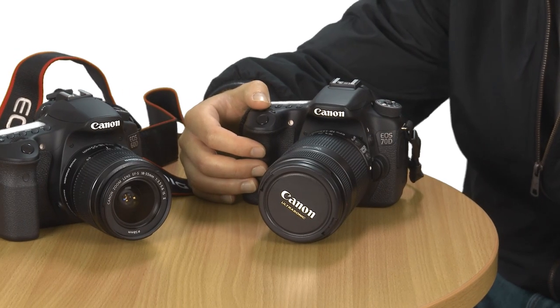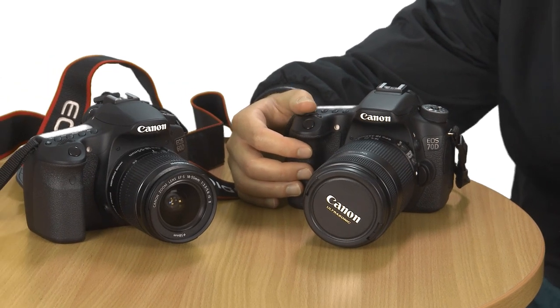The EOS 70D's APS-C sensor has been gifted with a healthy boost in megapixels to a 20.2 total. The EOS 60D had an 18 megapixel sensor. This pixel count jump should make for higher resolution photos, bringing greater detail to your snaps.